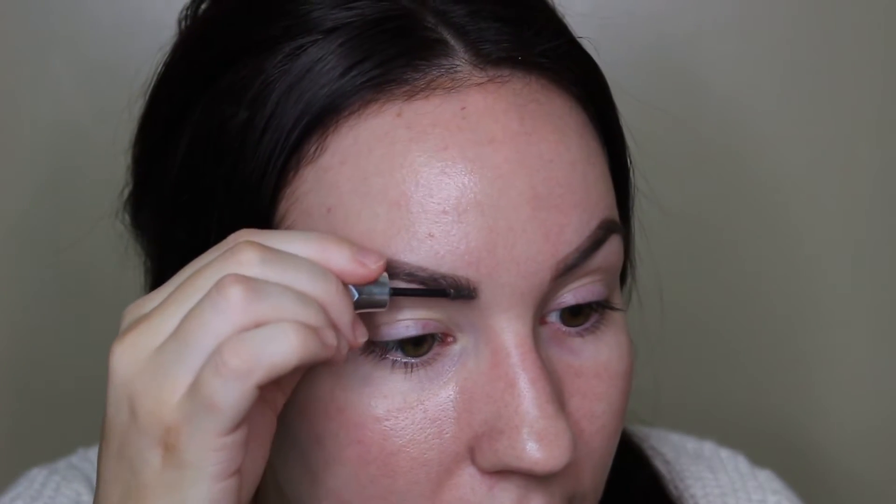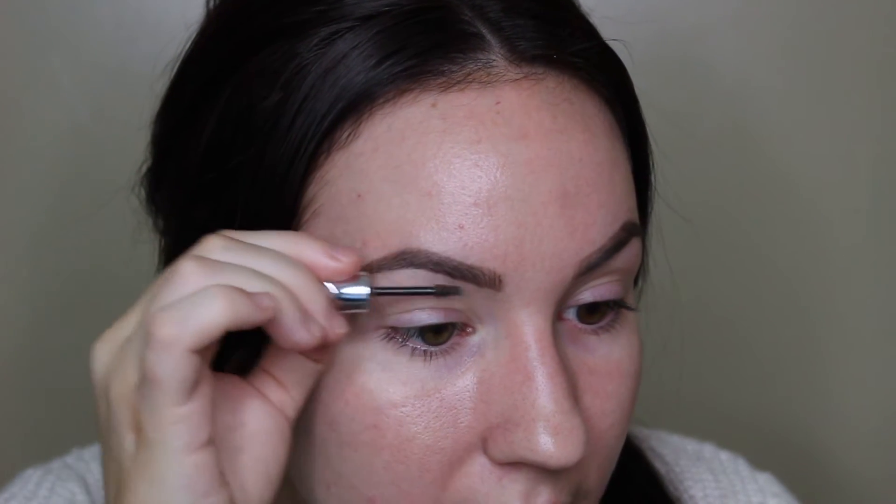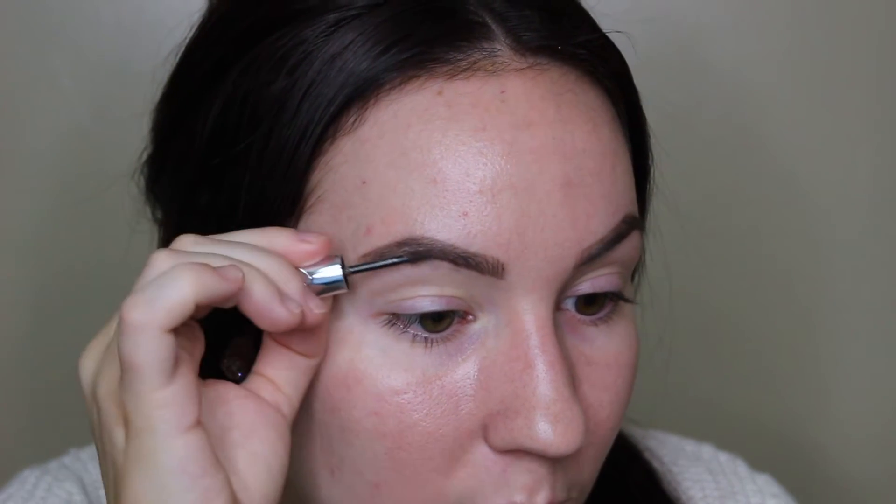Last step for brows is the Benefit Give Me Brow, and I have number three, which is a medium brown. I'm just going to lightly fill in. And this just makes the brow hairs stand out more and look more realistic. I don't know if you can see.